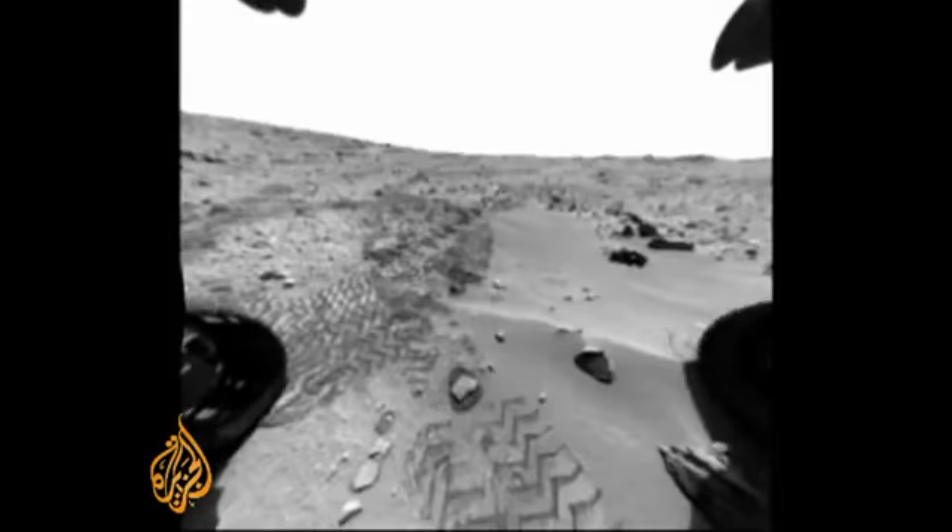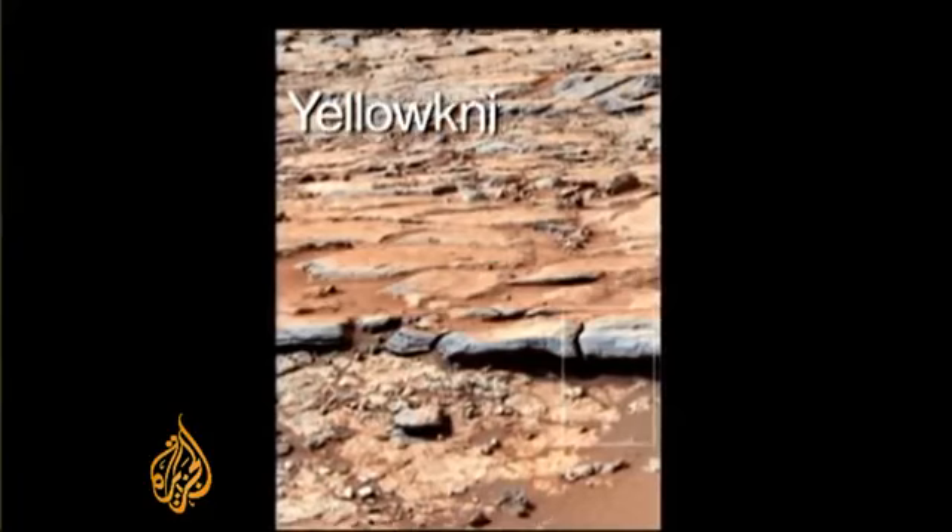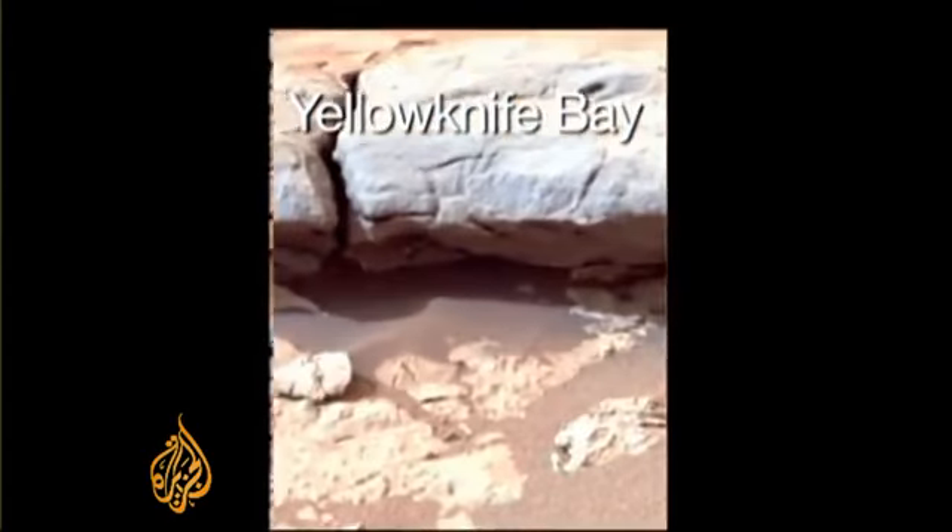The digital diary of Curiosity's time on Mars plays out like a movie. Since its arrival one year ago, the rover has been sending a veritable treasure trove of postcards — self-portraits of its robotic arm prodding and digging away, as well as sweeping Marscapes that help paint a more detailed picture of the red planet.